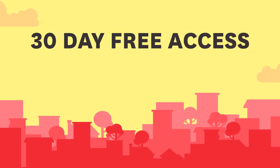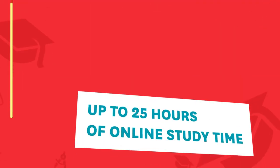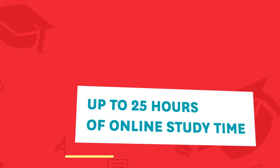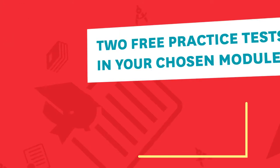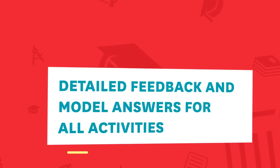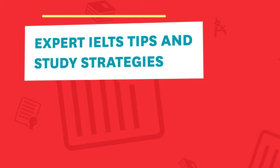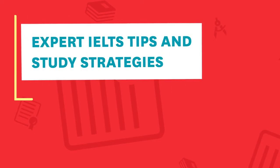During your 30-day free access period, you can access your chosen module anytime, anywhere. You'll get access to up to 25 hours of online study time, two free practice tests in your chosen module, detailed feedback and model answers for all activities, and expert IELTS tips and study strategies.